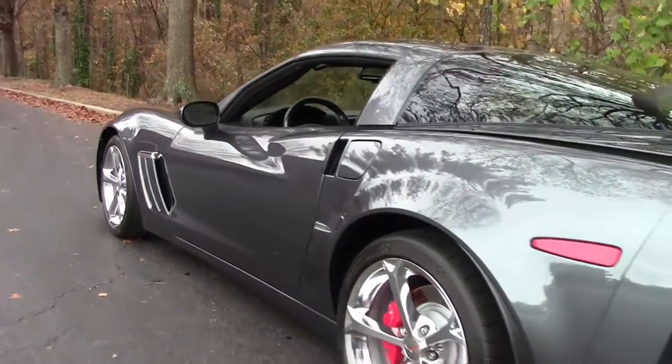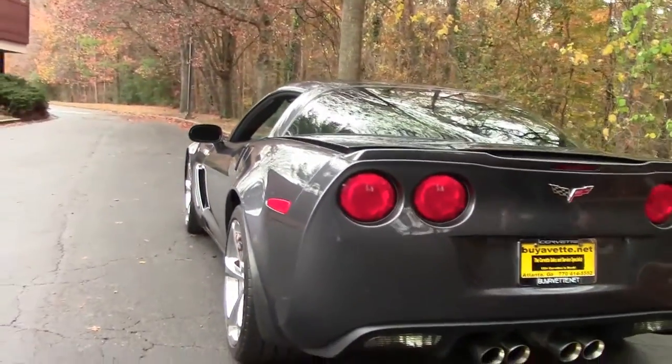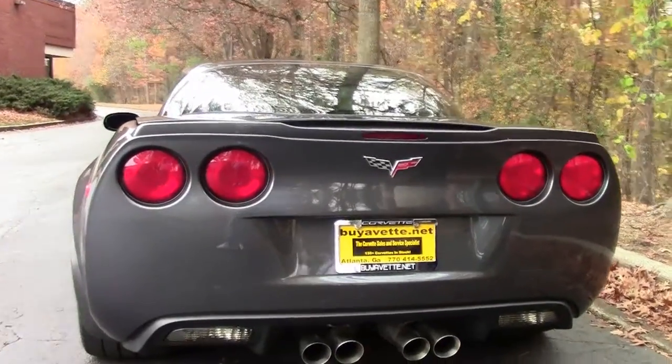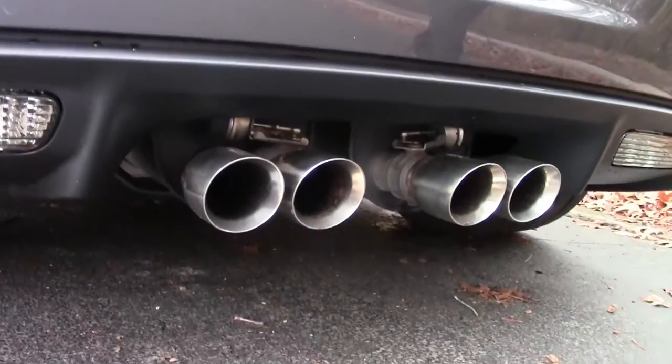As we make our way back, you can see the lines of the car — again, no scratches or dinks. The rear end, very clean. You have the stainless steel tips that come from the factory.